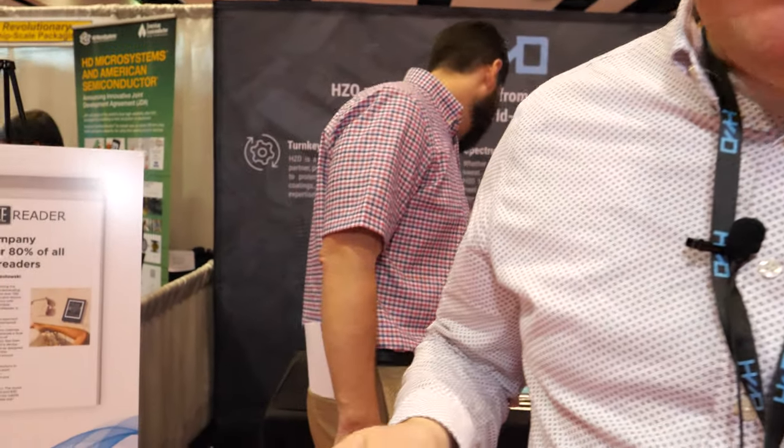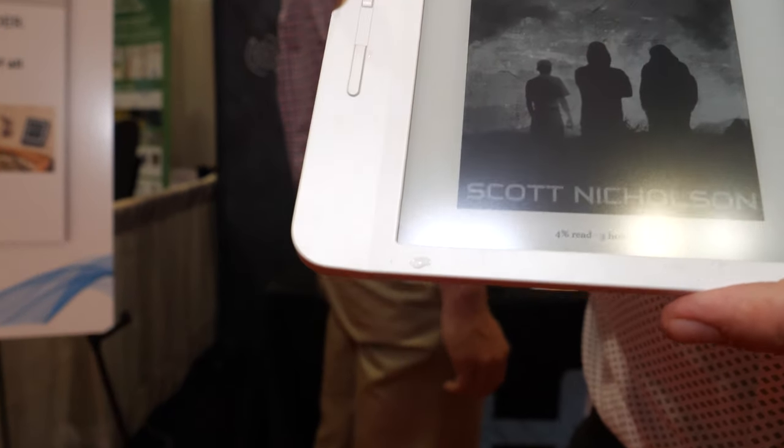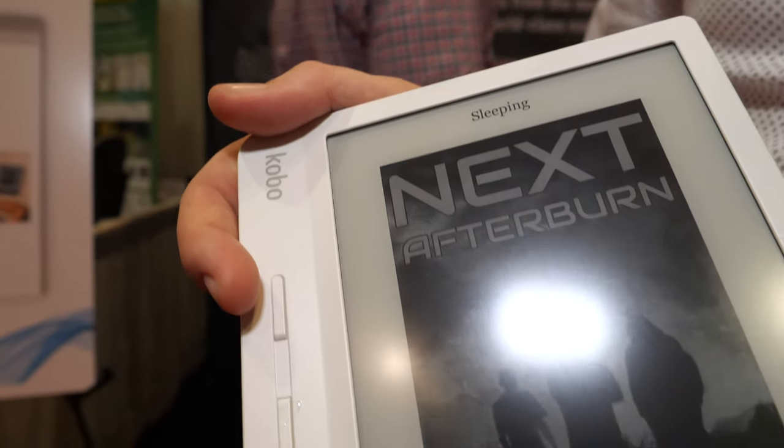We've all been there — you have an electronic and maybe you're sitting in the bath or by the pool, and all of a sudden it slips out of your hands. But with HZO, we have a waterproof coating that we apply during the manufacturing process that can actually protect it.